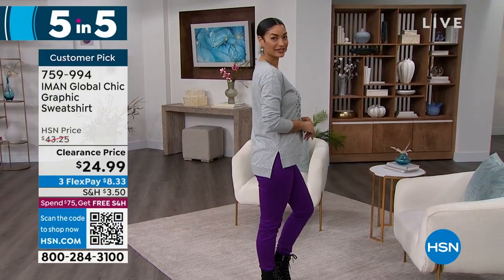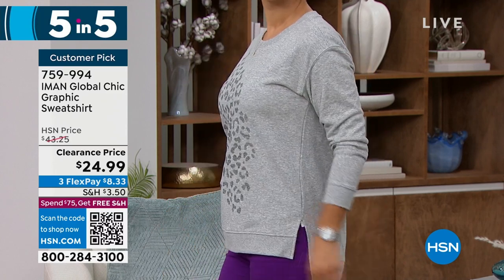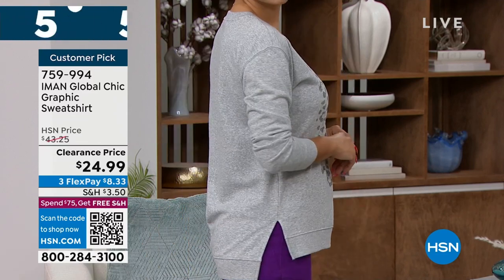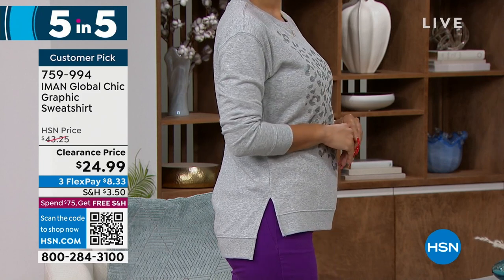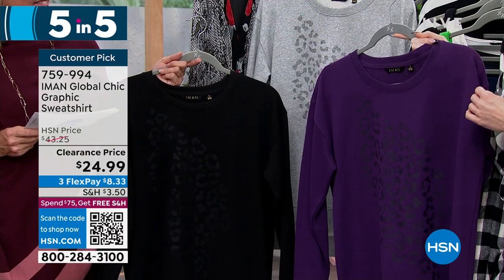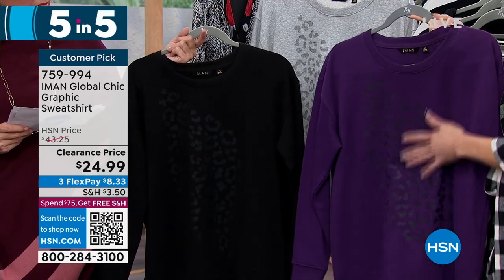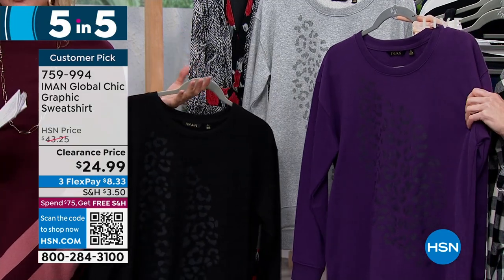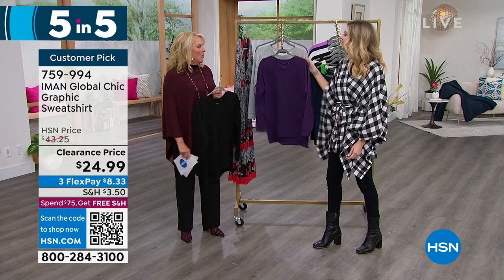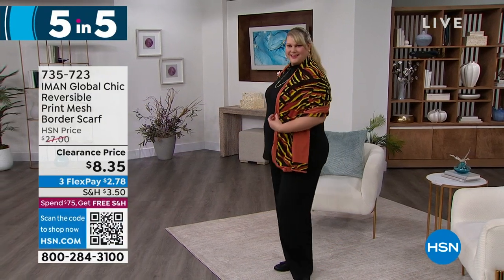Next is the graphic sweatshirt — another customer pick. At $43 originally, we're at under $25. Available in black, eggplant, and heather gray. Extra small to 3X, machine wash, tumble dry. 27 inches on the front with a high-low back at 29 inches. I love the slit on the low back — it's not just your frumpy college sweatshirt. Iman always gives us an elevated look — she's not going to just give us a sweatshirt without something special. How cute with black jogger pants and a hot little heel?